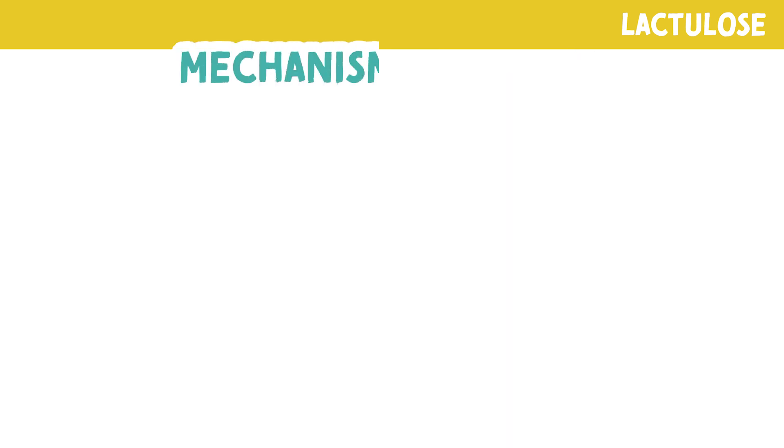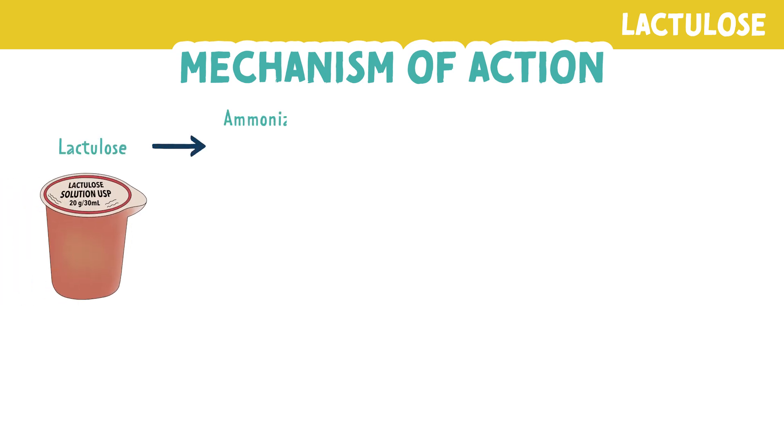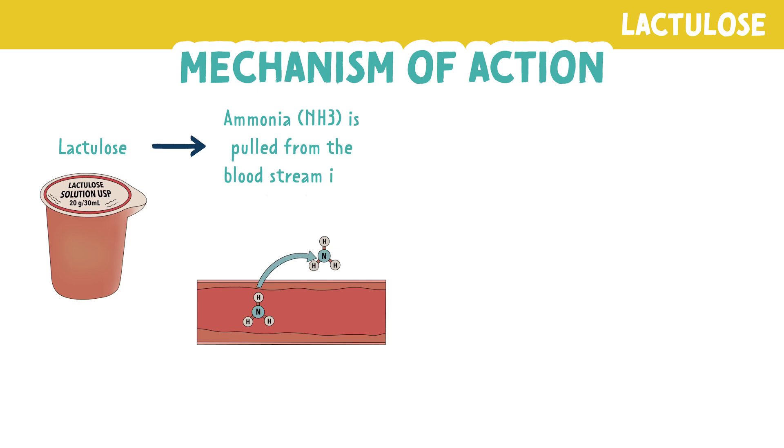Now let's look at the mechanism of action. When a patient ingests lactulose, it causes ammonia to be pulled from the bloodstream and put into the colon. This causes rapid onset of diarrhea.